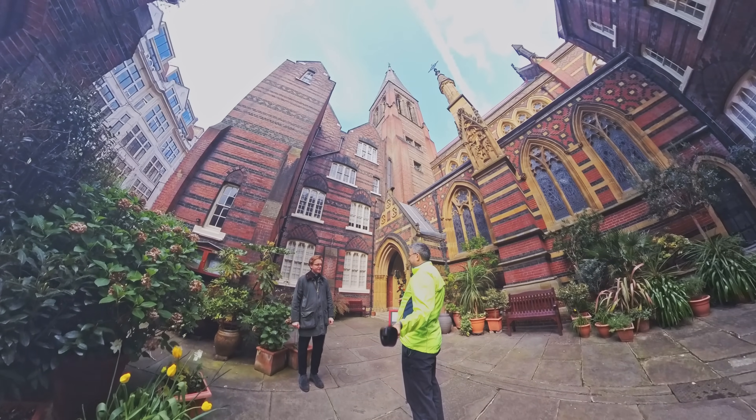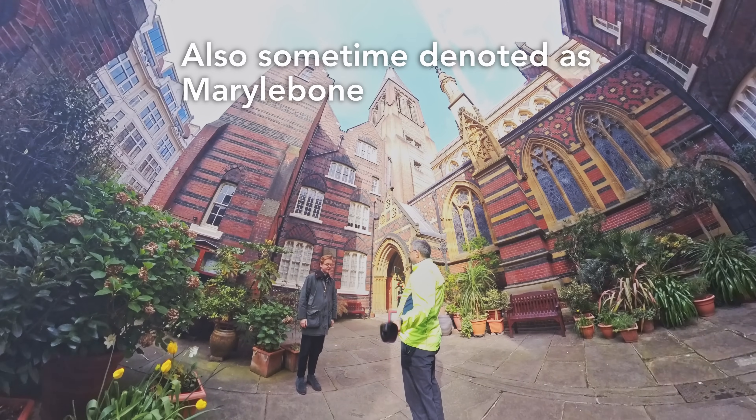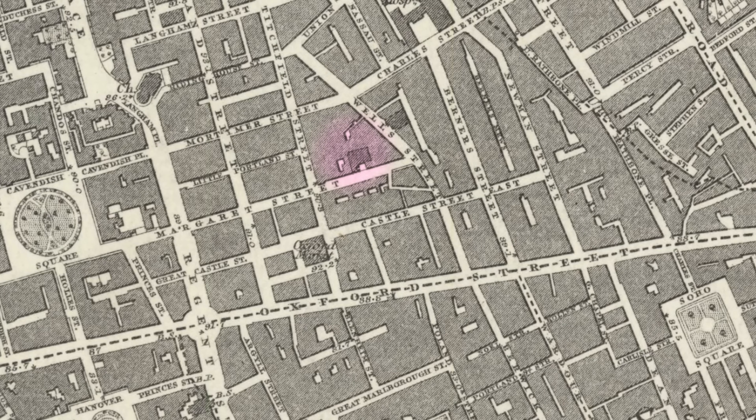I'm Father Alan, the assistant priest here at All Saints Margaret Street in Fitzrovia, just north of Oxford Street. It's good to welcome you and your viewers here today.